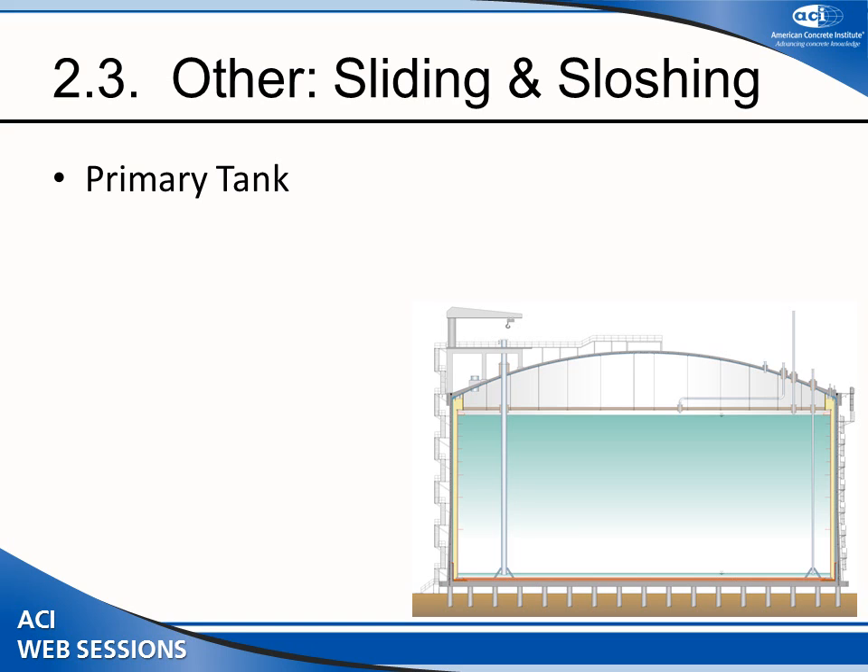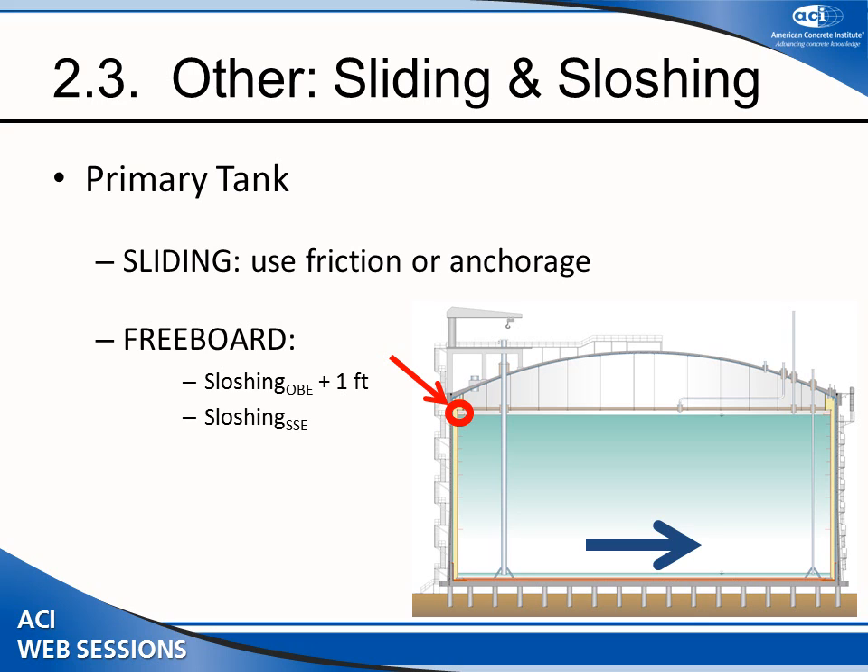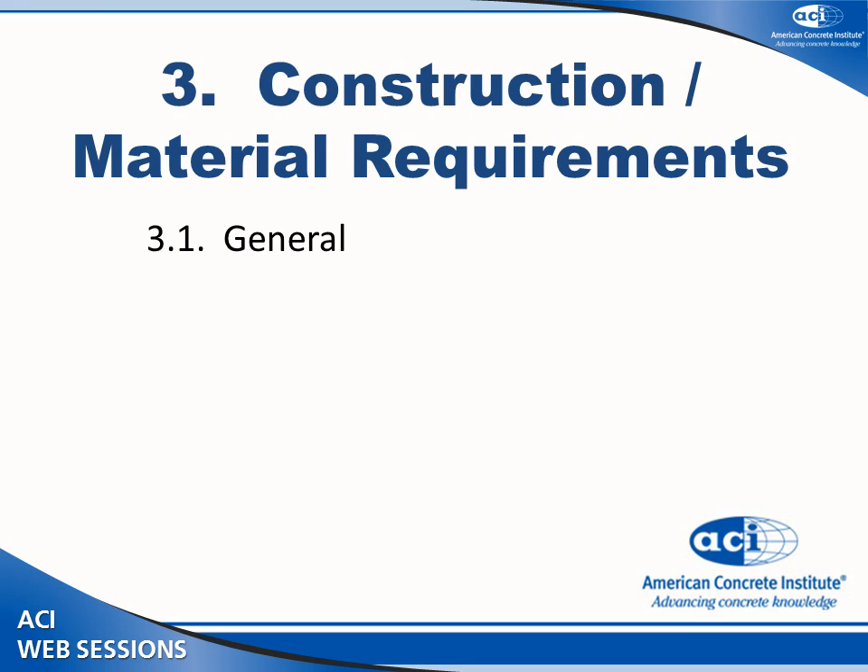The third performance requirement relates to sloshing and what happens during a seismic event. Sloshing creates waves inside the tank, and the movement of that liquid can push upward on the roof — requiring sufficient anchorage or friction — or create waves that must not pour over the lip of the tank. Under OBE the sloshing wave height must stay at least one foot below the edge of the tank, and under SSE the wave height must equal the edge of the tank height.